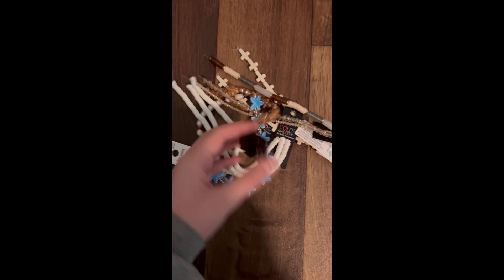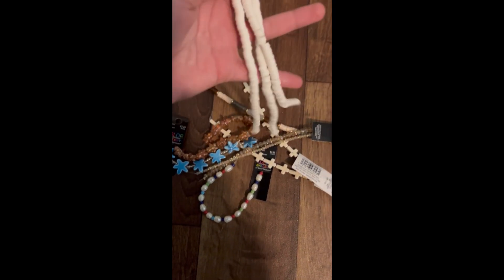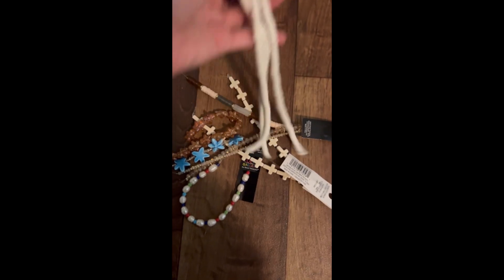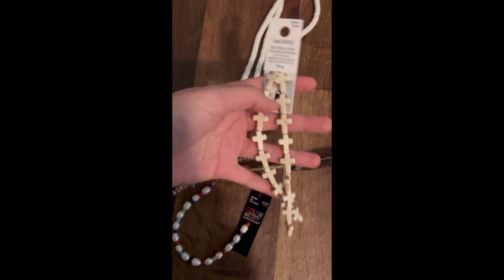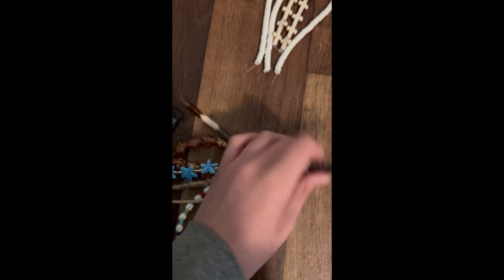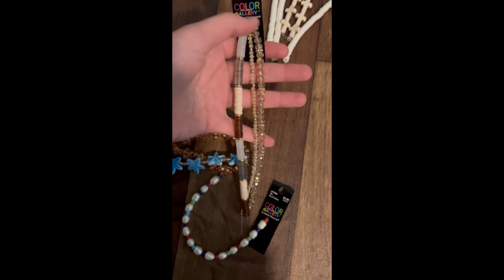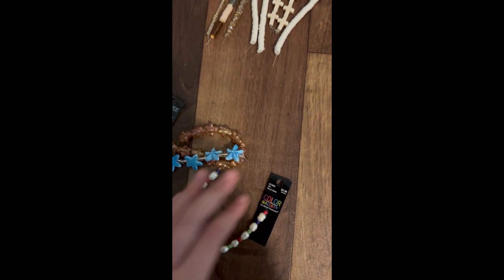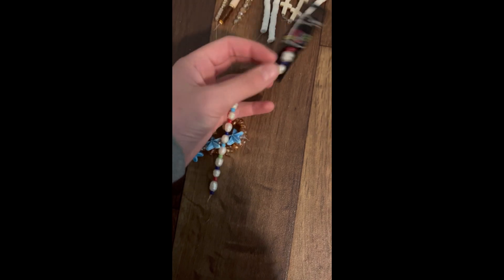Okay, so here's what I got. Everything was really cheap because it was 50% off at Hobby Lobby and 60% off at Michaels. First I got these crosses — really cute — and then I got these, like a pack of three different kinds, and I actually made a bracelet with that one, super cute. Then we have these freshwater pearls.